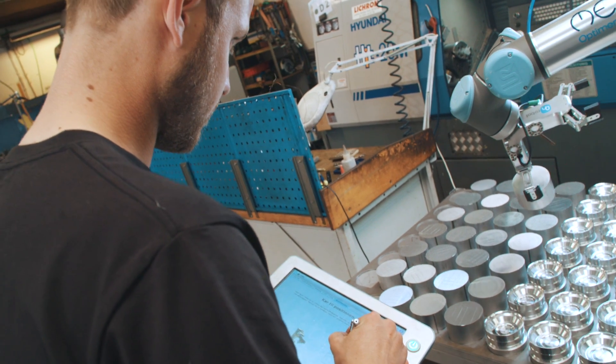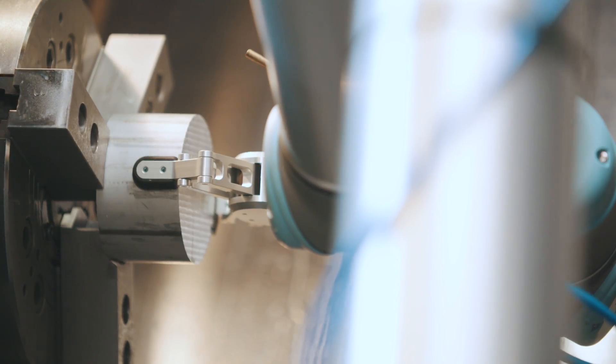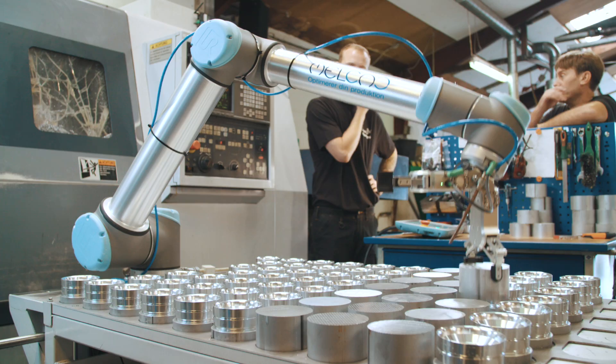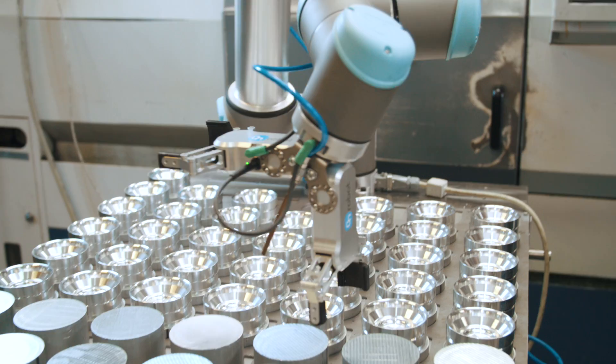Currently the Cobot and the Dual RG2 gripper loads and unloads components on CNC machines. We saw the benefits of the Dual RG2 solution right away. It minimizes the shifts, thus increasing the productivity on the machine.